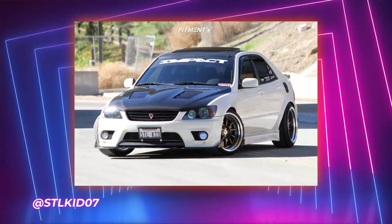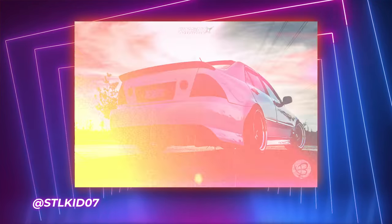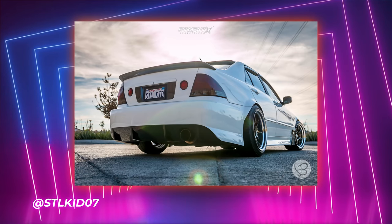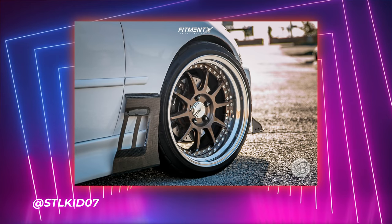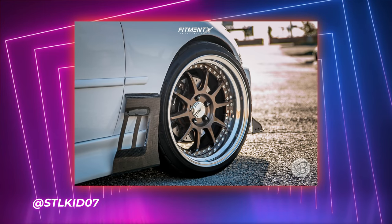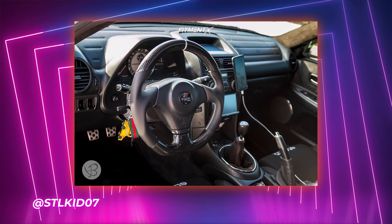Ready to hop into the shows? Hell yeah, I'm ready. I took a nice little break, I'm refreshed, I'm ready to go. So hopping into the first car — we have a 2003 Lexus IS 300 on some SSR SP3s, square setup, 18 by 10 plus 24, with some Firestone Firehawk Indy 500s, 225/40. A decent stretch on there on some Fortune Auto coilovers. This is STL Kid 07s.